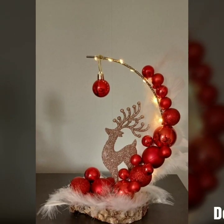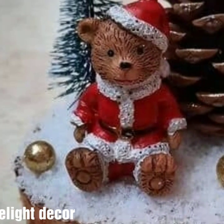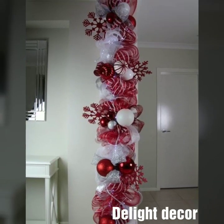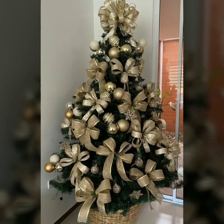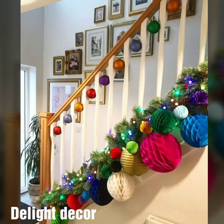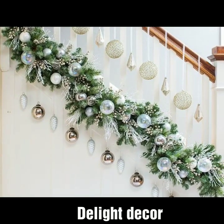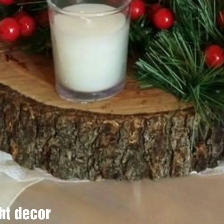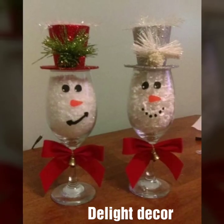If you like my videos, please download them and take a screenshot on your mobile. This video is very attractive and very stylish. You will see Christmas tree decoration ideas, corner decoration tree designs, staircase ideas, Christmas wedding decoration designs, and lighting decorations.